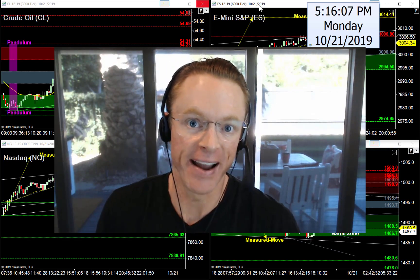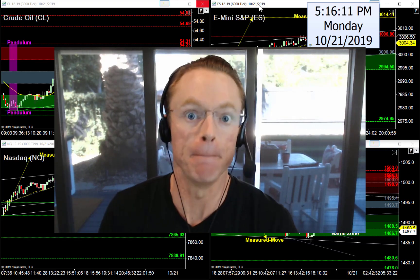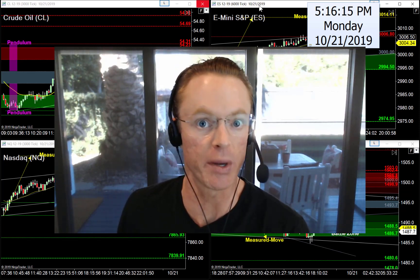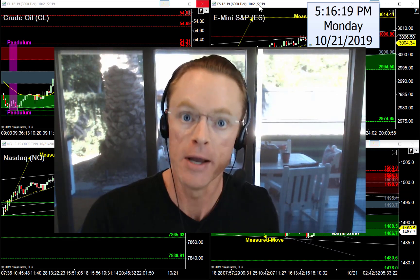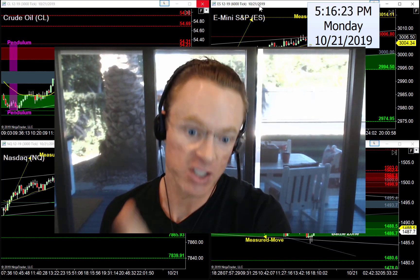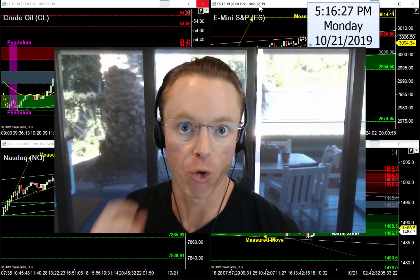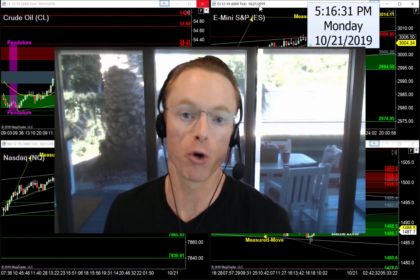We have quite a bit to cover tonight. We'll start by checking the calendar — it's a big week with a lot of news back to back. Then we'll open up charts: oil, S&P, Nasdaq, and gold futures. I'm going to jump to crude oil first.